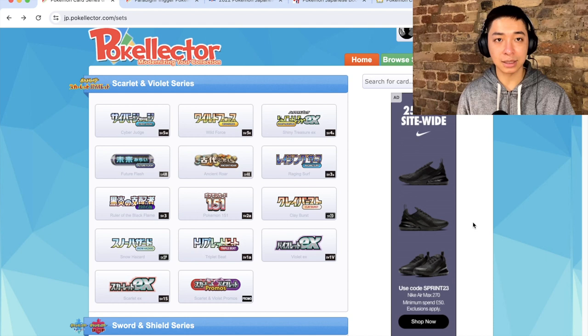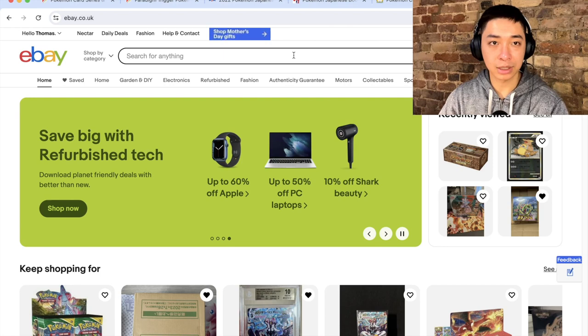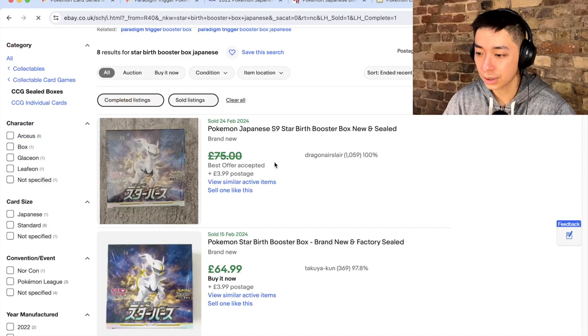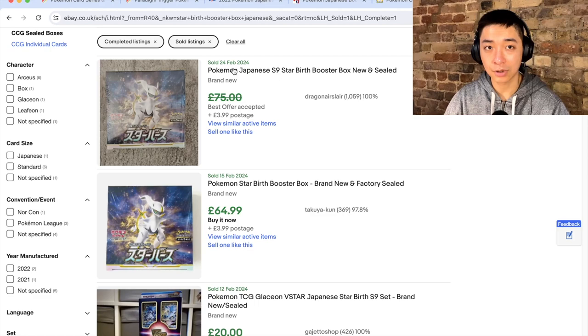Starbirth was also the first set in 2022 that kick-started a chain of Gen 4 based sets, including Timegazer, Space Juggler, and Lost Abyss — based around Dialga, Palkia, and Giratina. Looking at current prices, Buy It Nows are available at £74-£80, and sold listings show around £65-£70, so this set has actually gone down in price. In US dollars, roughly $75-$80. That makes it a really cheap set to buy right now.